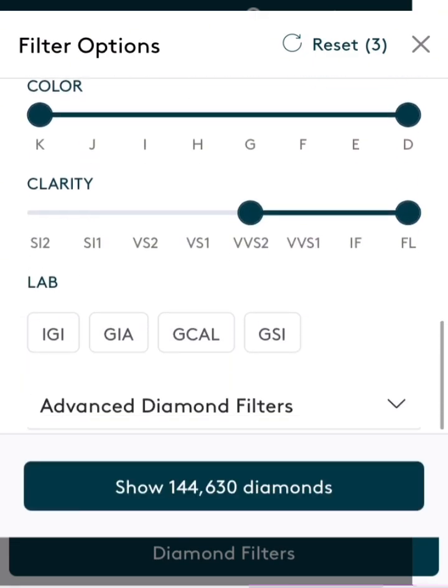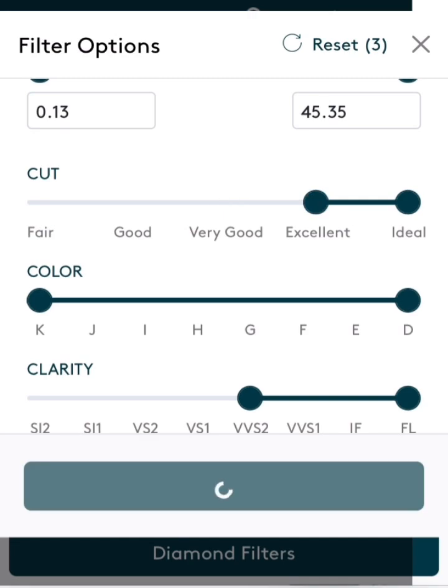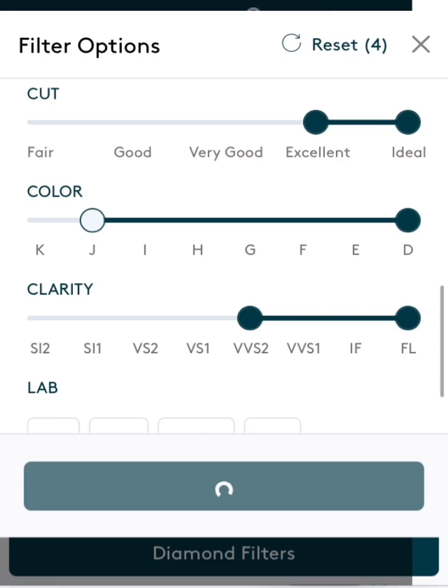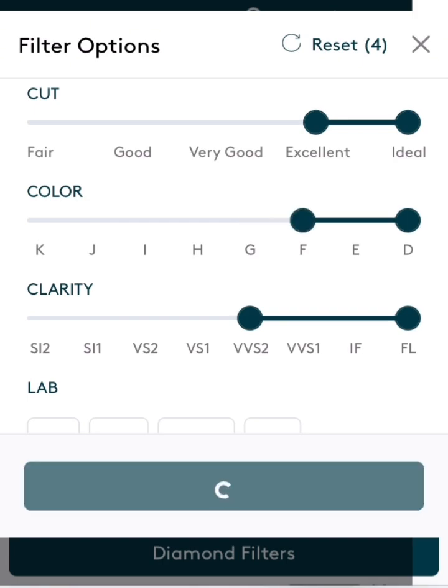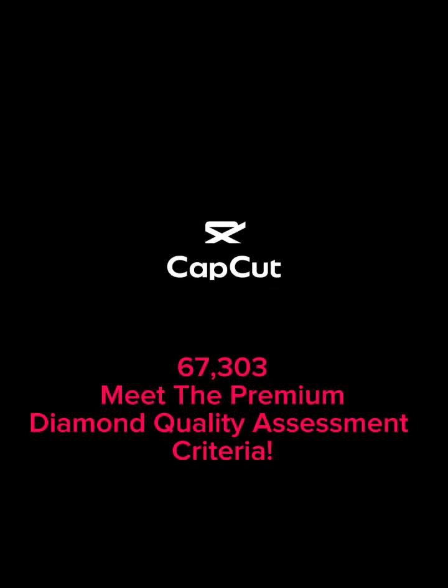These lab-grown diamond databases are very valuable to examine the quality of lab-grown diamonds. Right here, there are approximately 140,000 diamonds that grade VVS or better, with excellent or better cut, that are colorless. This is valuable information to understand why the GIA has chosen the diamond quality assessment scale, as there are 67,303 diamonds that meet the criteria to be considered premium.